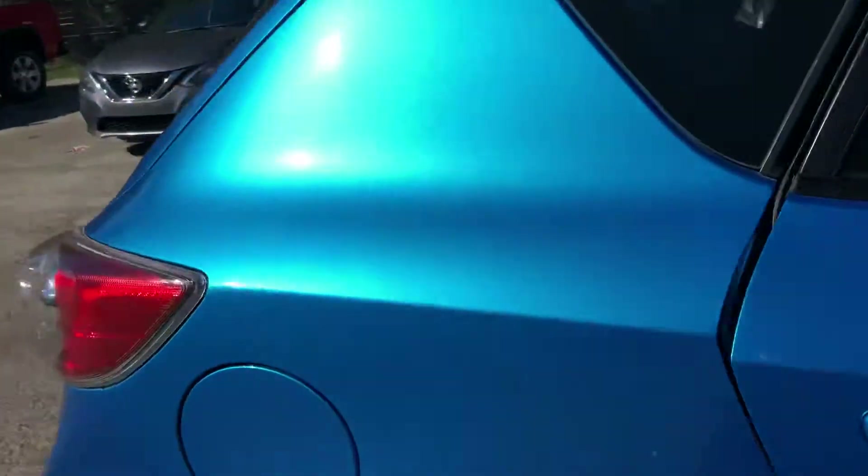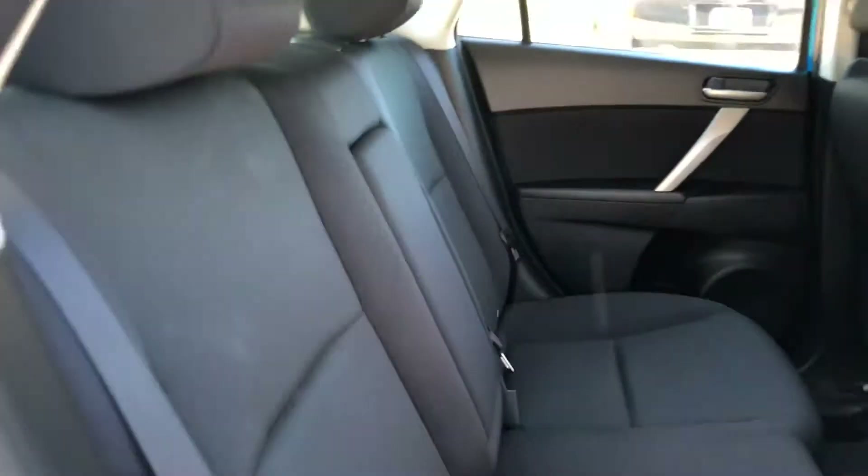And then I'll take you to the back. You can see that it's in really good condition, especially for being a 2011, and then you have a cup holder that folds down there in the center.